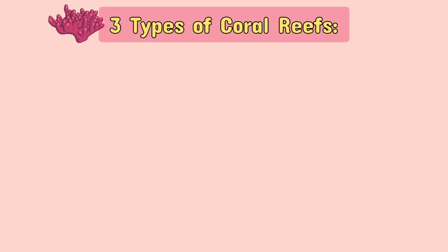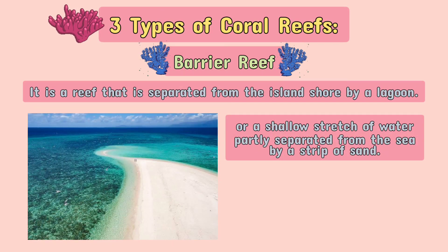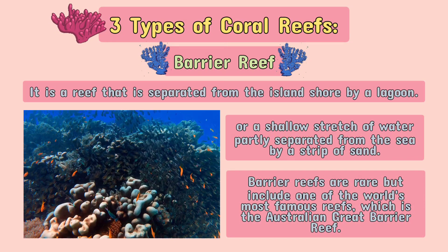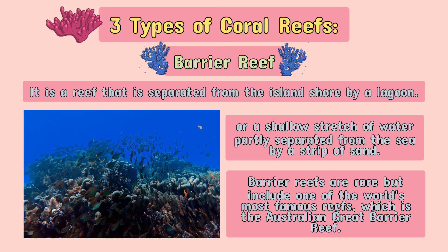The next type is the barrier reef. It is a reef that is separated from the island shore by a lagoon, or a shallow stretch of water partly separated from the sea by a strip of sand. Barrier reefs are rare, but include one of the world's most famous reefs, which is the Australian Great Barrier Reef.